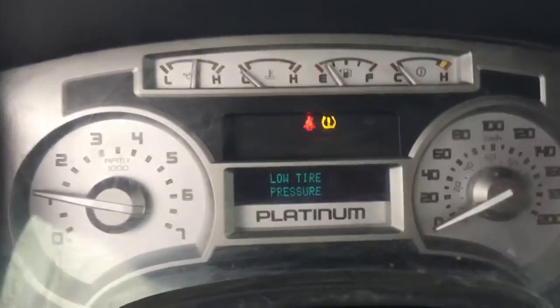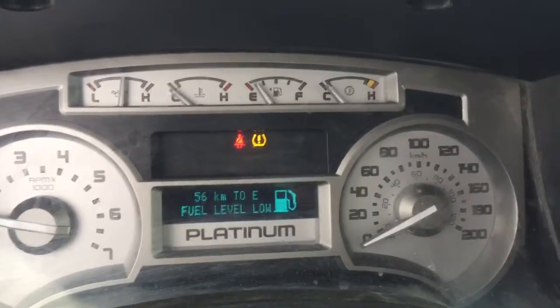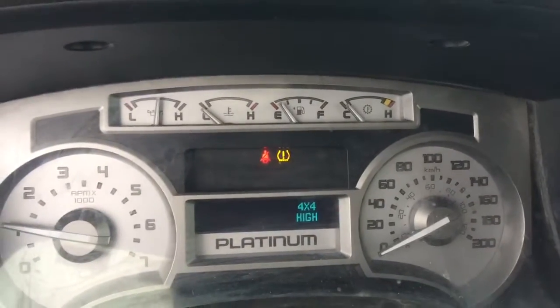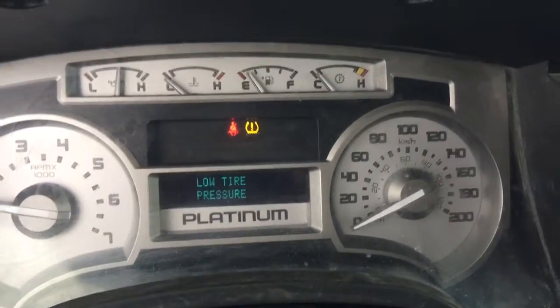The only lights on over there are the low high-pressure sensors, and everything looks good over there. No engine lights on. This unit has 300,000 km on it.